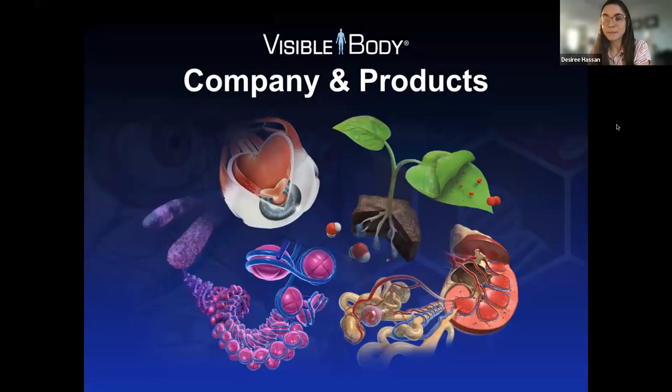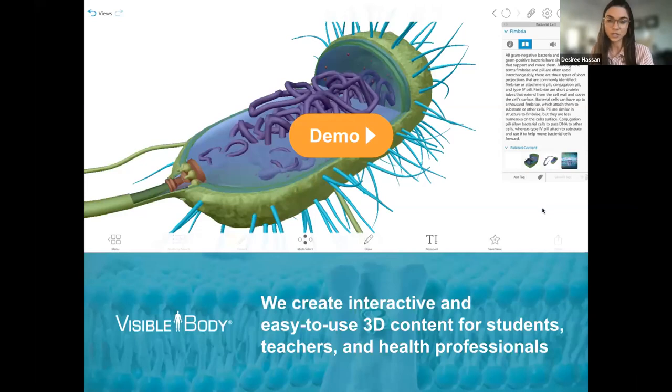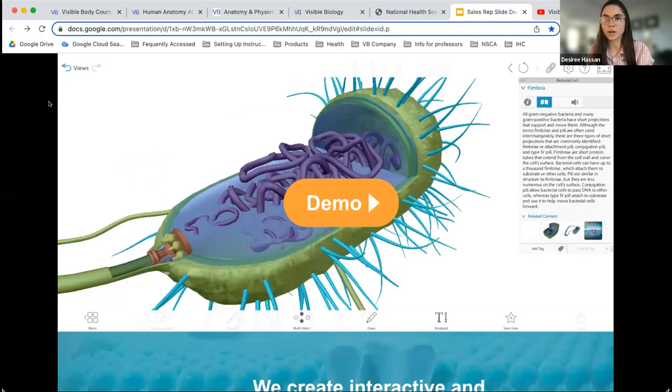This is Visible Body. We've expanded a lot in the past couple years. We originally started mostly with anatomy and physiology content, but last October we launched biology. So we create 3D interactive and accessible models for A&P and bio. I just wanted to play a quick video for you that gives you an overview of all of our content.